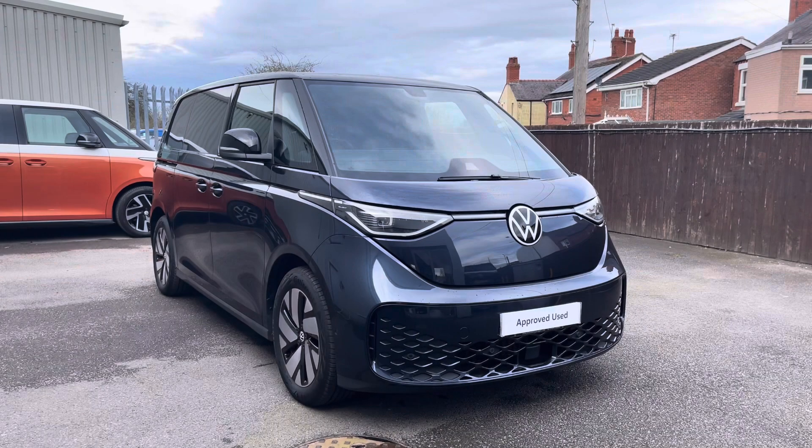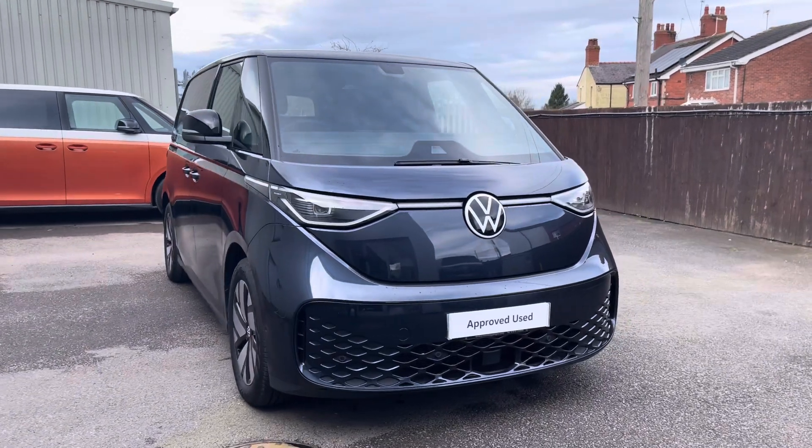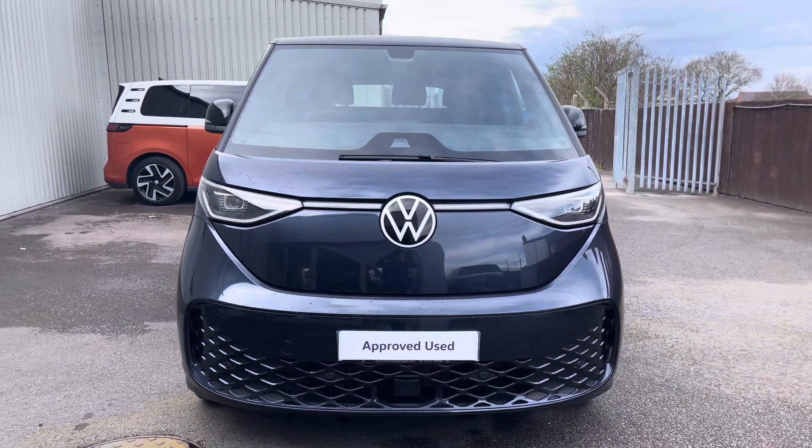Hi, I'm Rhys from Volkswagen Van Centre in Wrexham and today I'm going to be taking you around this approved used vehicle. This particular vehicle being the Volkswagen ID Buzz Cargo Commerce Plus, finished in the starlight blue metallic paint which is the first additional option that I'd like to show you on this vehicle.